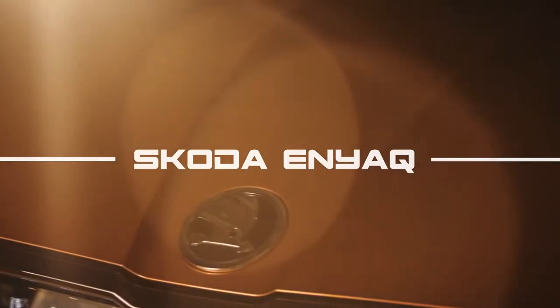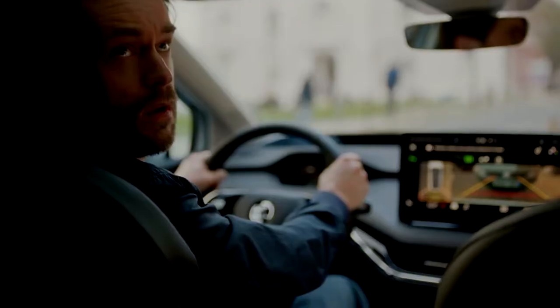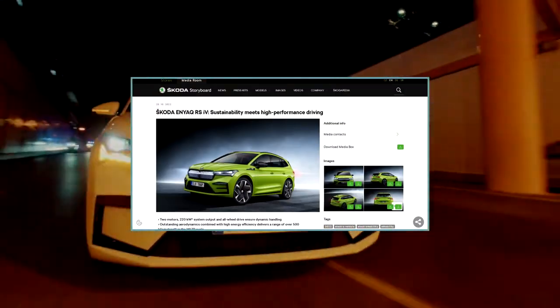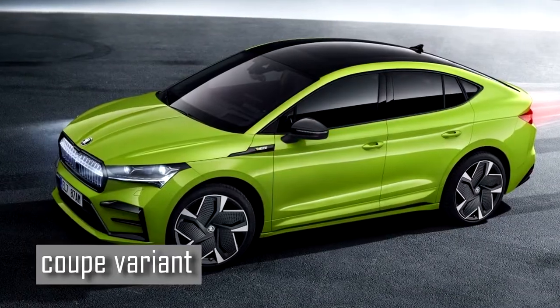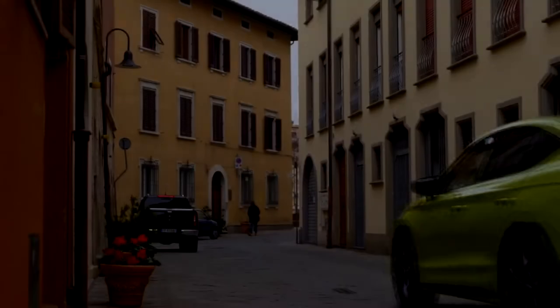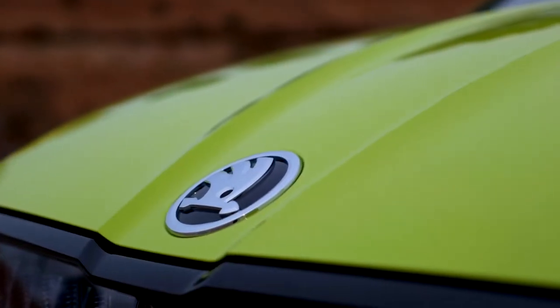Hello, my dear viewers! Today Czech company Škoda has revealed the details of the new Enyaq IV VRS on its website, which has become the flagship model about the coupe variant that went on sale earlier this year. And now I will tell you more about this new fantastic vehicle.